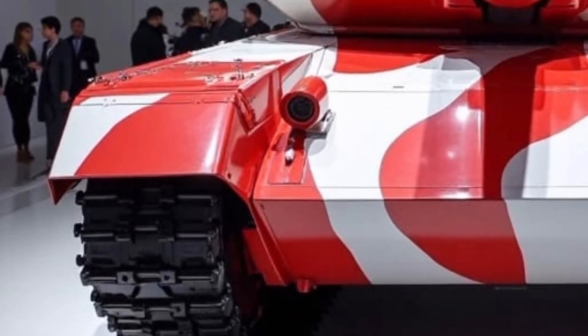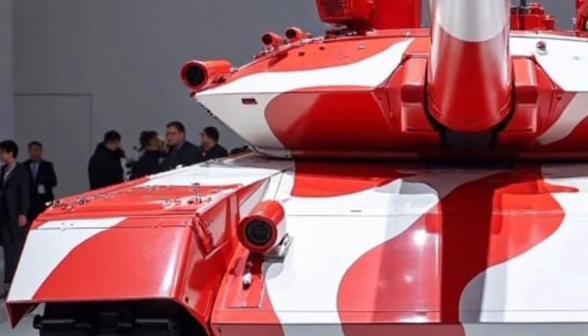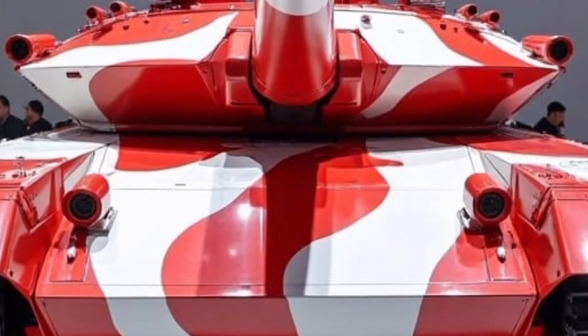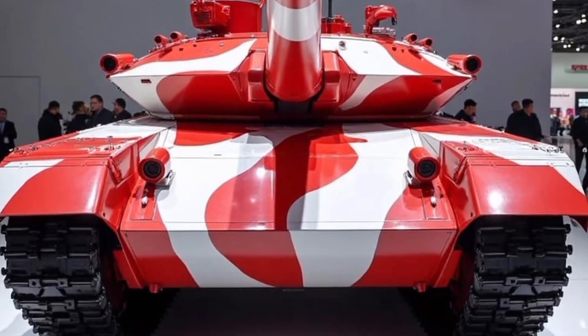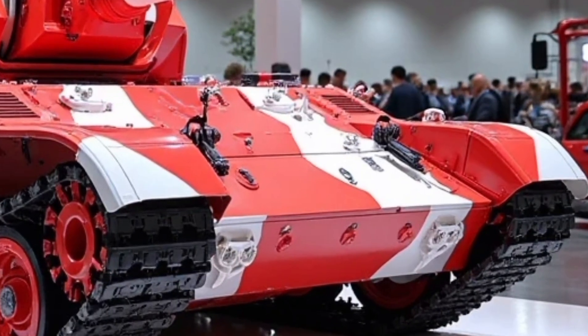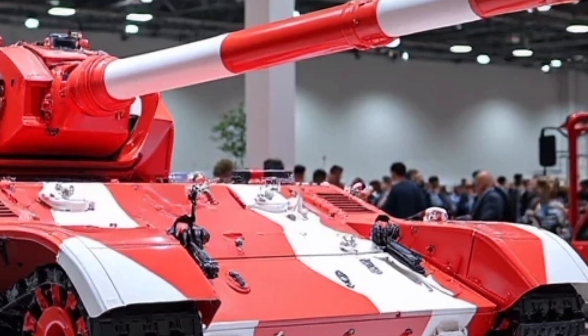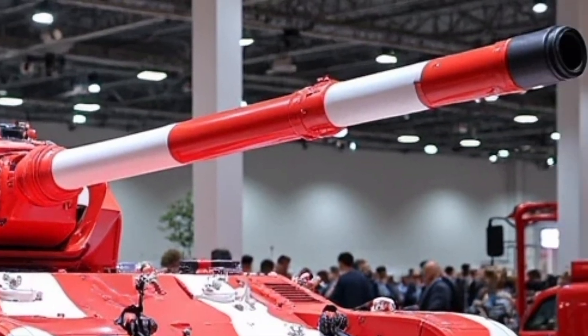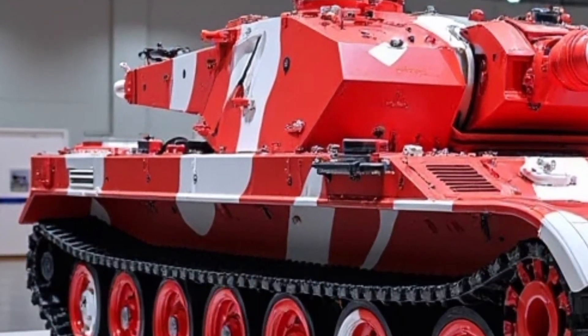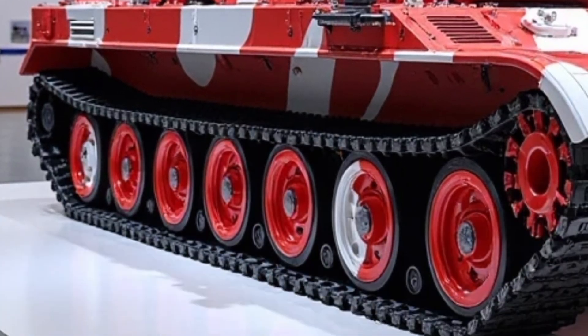Armed with a 125-millimeter smoothbore cannon, this tank can fire armor-piercing rounds, high-explosive shells, and even guided missiles, all from a stabilized platform that allows accurate firing while on the move. And don't forget the autoloader — a mechanical system that reduces crew fatigue and increases the rate of fire, giving the Oplot T the edge in fast-paced engagements.